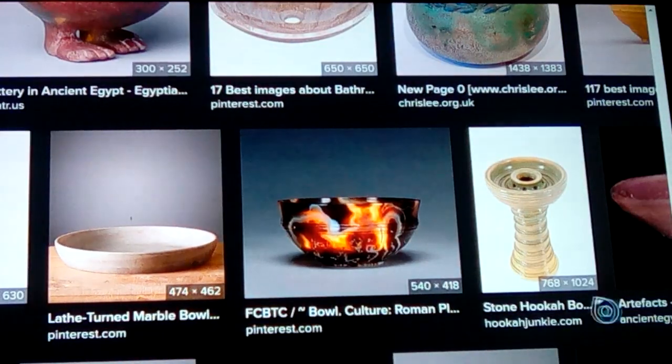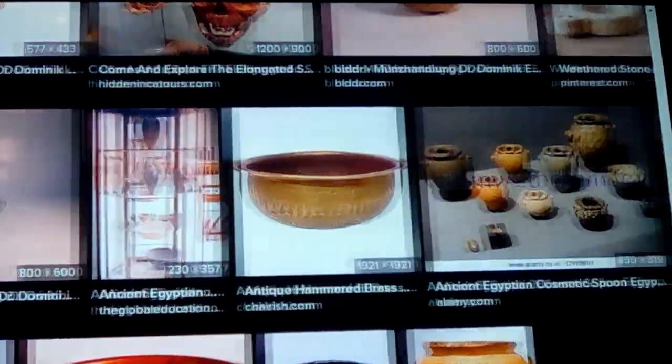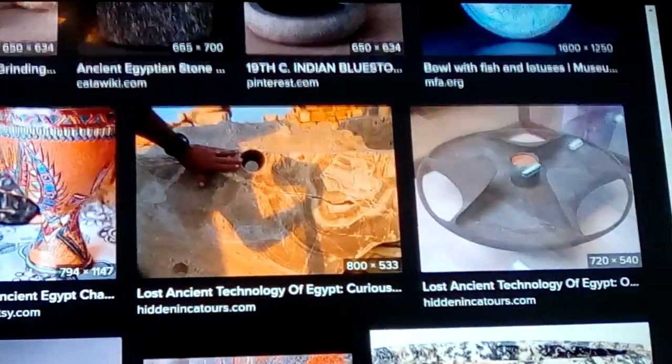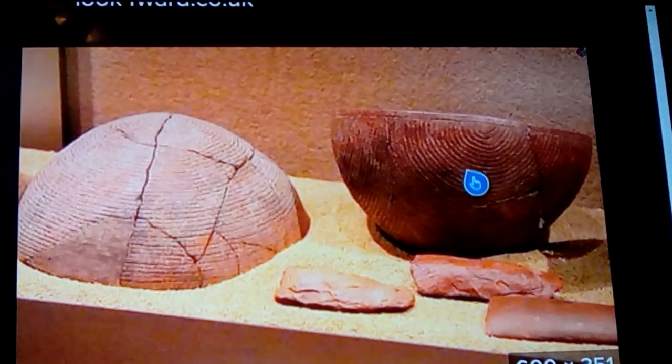I wanted to throw that in so we'd mention there's one of those stone bowls — or the hookah thing. Here's a stone bowl that's not quite perfect; it's almost perfect up and down like a cup, way too big to be a cup though, kind of heavy. There's this one thing that shows grinding around on it — you can tell it had to have been done by spinning on a lathe with carving.